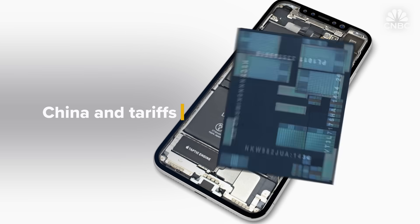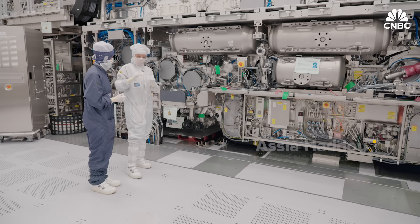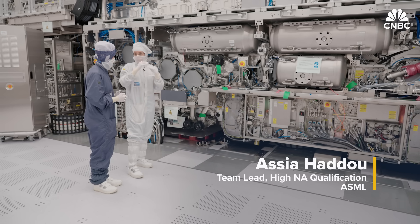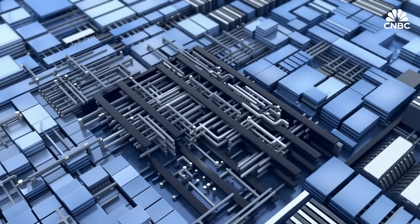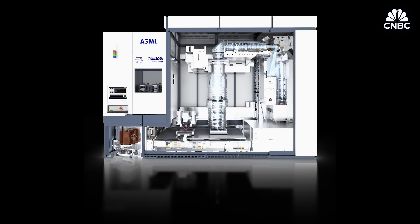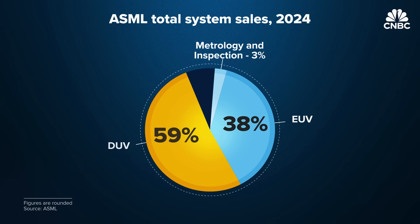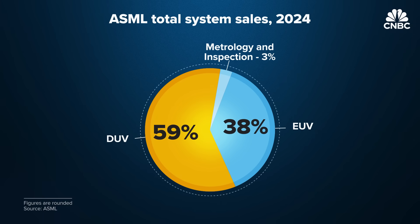In reality, every chip is made using multiple different lithography techniques at different resolutions. Every chip consists of about a hundred different layers, and most of those layers are actually made with deep UV, which is a much smaller system. Legacy DUV machines sell for less — $5 million to $90 million — but still make up over half of ASML's sales. Many of the chips we use in daily life do not require EUV. If you press the button to open your car window, it's unlikely an EUV-based chip is needed.